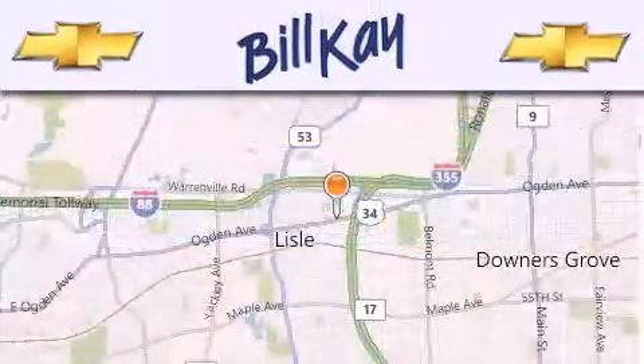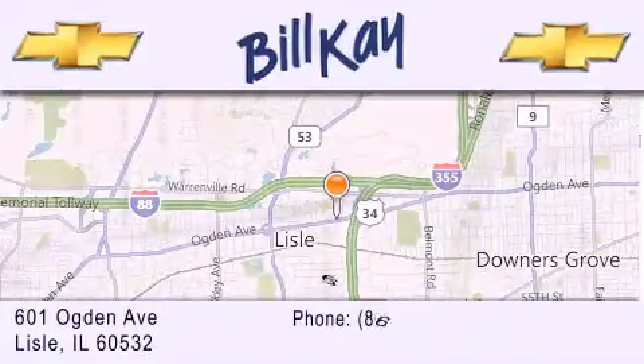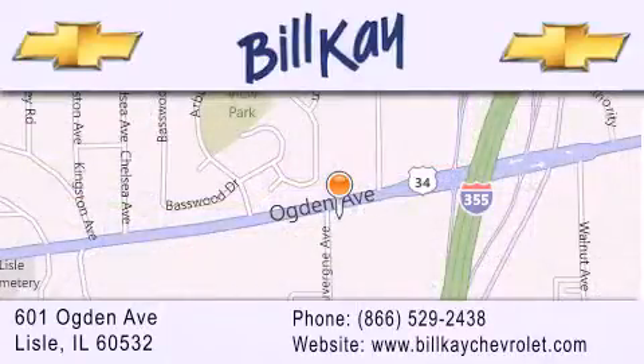We are conveniently located at 601 Ogden Avenue in Lisle. Our goal is to help you find the perfect car at the best price possible. Thank you for the opportunity to serve you.